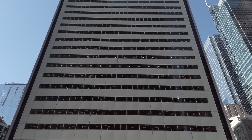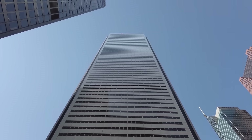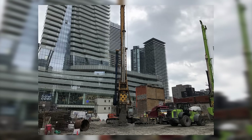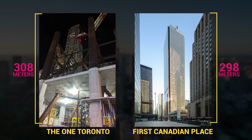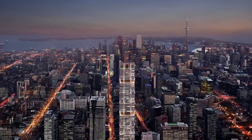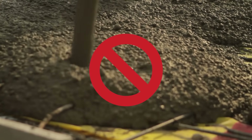The 298-meter-tall First Canadian Place has been Canada's tallest building since 1976. Going into 2022, two buildings are in a race to beat that record. The One Toronto is already under construction and will be built at a cost of $1 billion. It was originally planned to be 308 meters tall, enough to surpass the First Canadian Place. Construction started in 2017 and excavation work was completed in 2019, however progress was halted soon after due to permit issues.